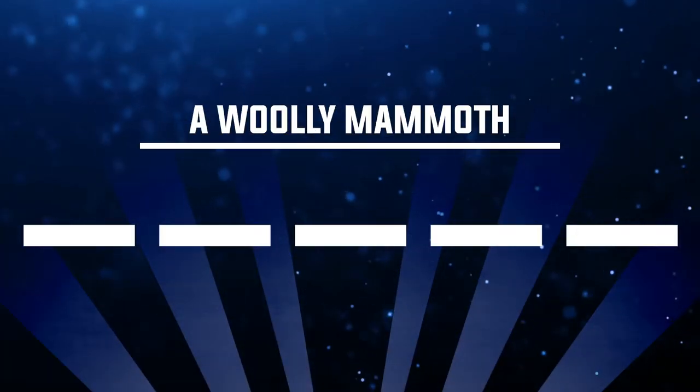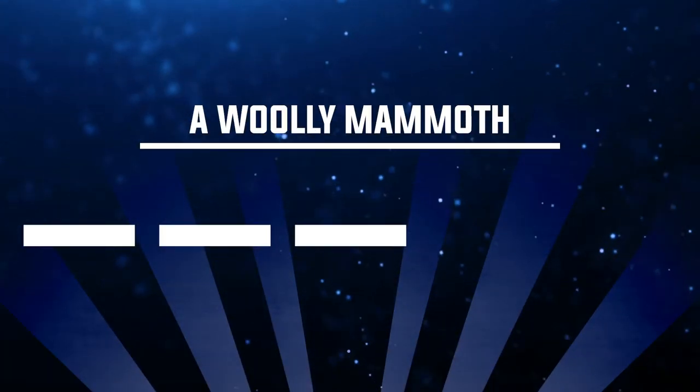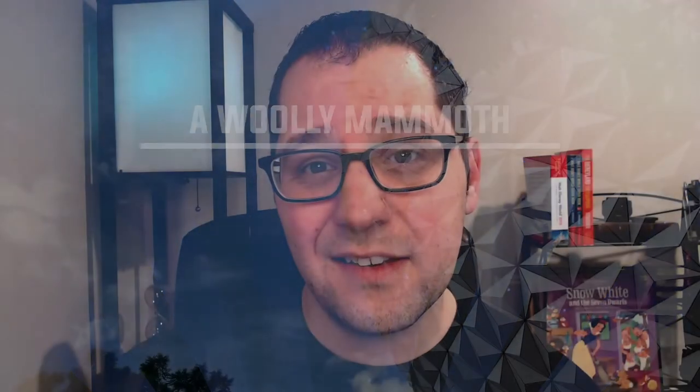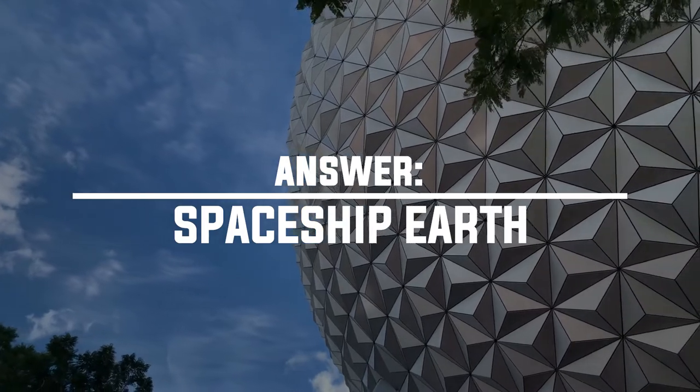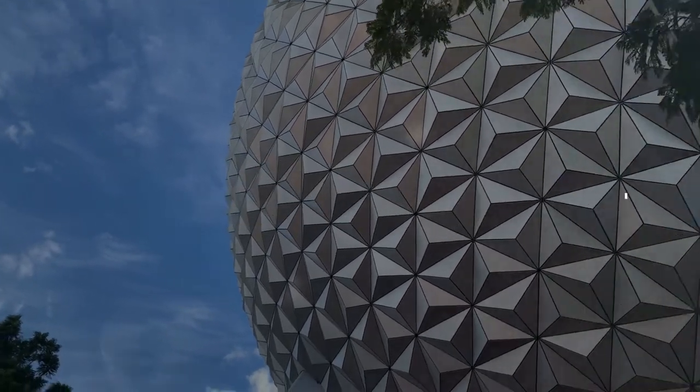Number two is a woolly mammoth. The answer is Spaceship Earth. In that very first scene, you'll see projected on the walls some prehistoric humans working together to take down a woolly mammoth.